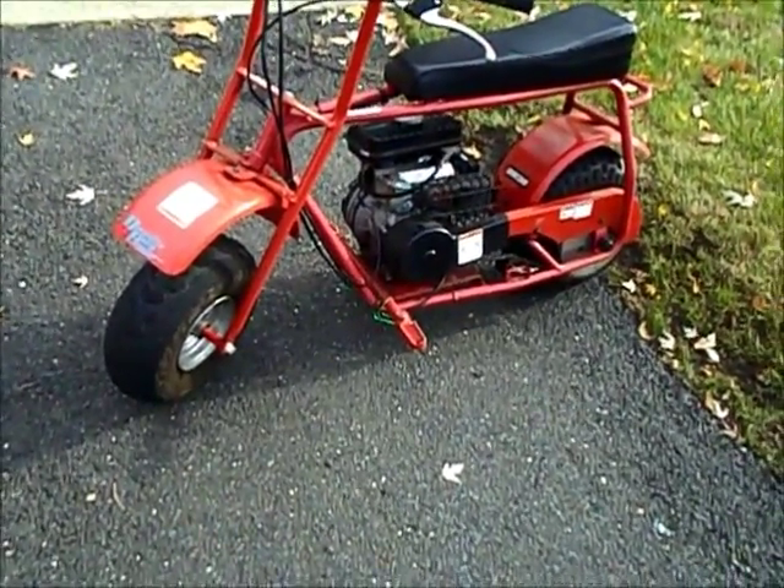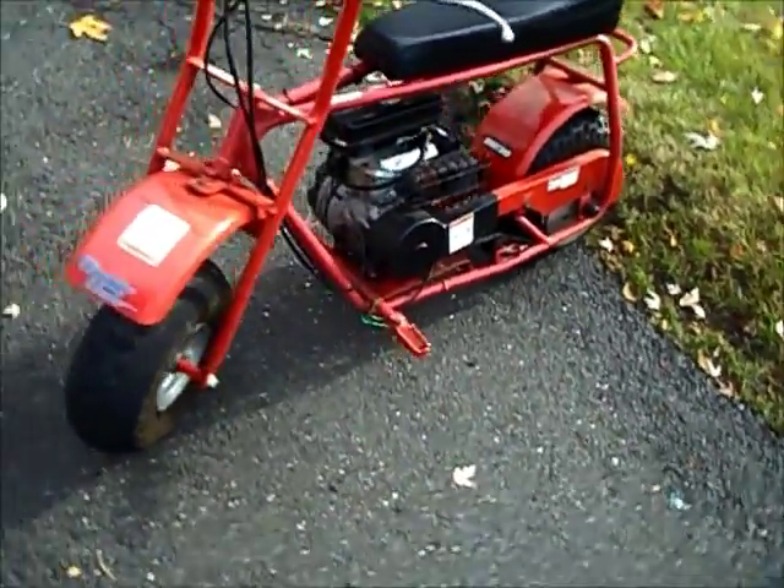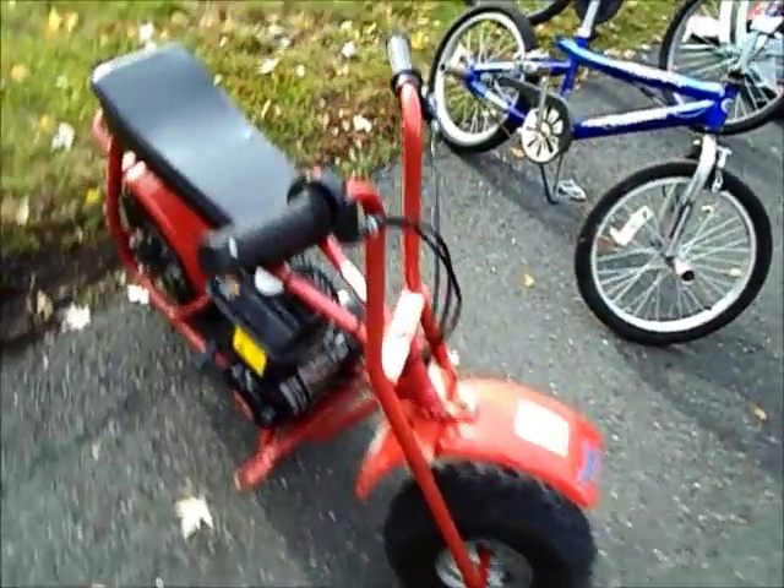It says a Doodlebug — DB30, 175. Yeah, it's 90cc. Looks actually pretty clean, maybe needs new tires. I guess the engine runs pretty good.